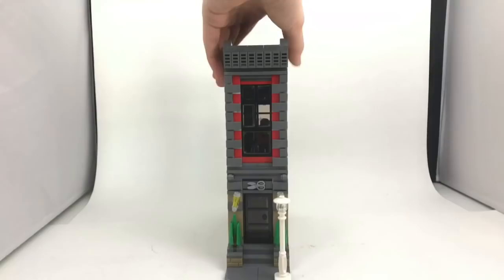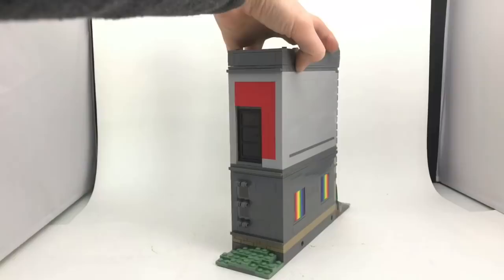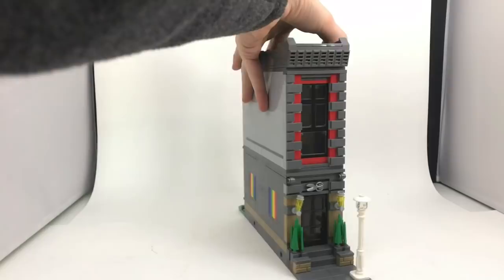Hey, what's going on guys, it is Jack here and today I'm showing you another 8x32 MOC. This is a modular compatible barbershop plus another studio apartment. I'm super proud of the exterior of this MOC — I used some colors I rarely ever use, like red, and I also put some brickwork along the sides.